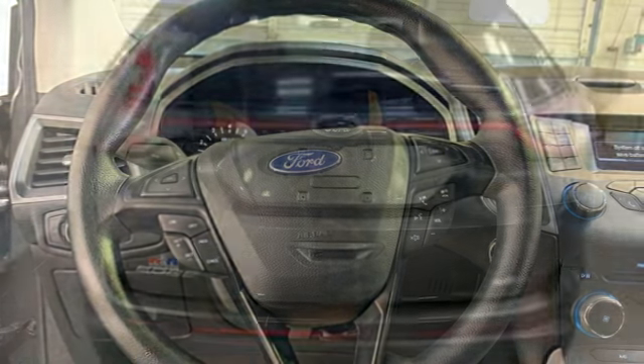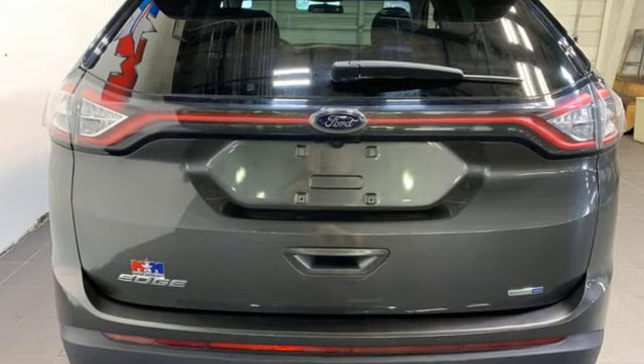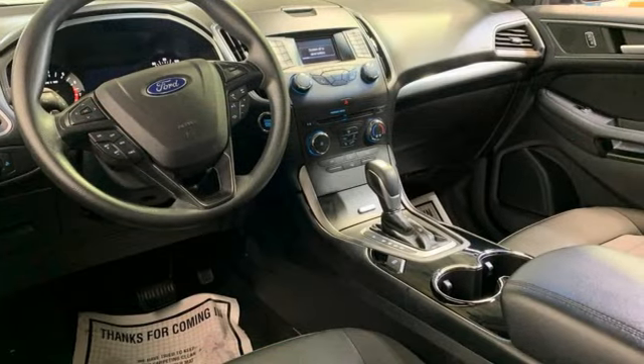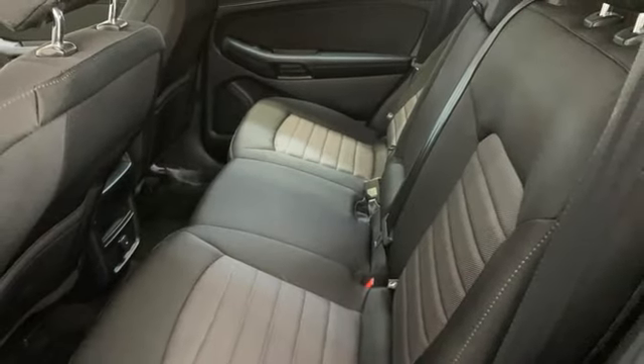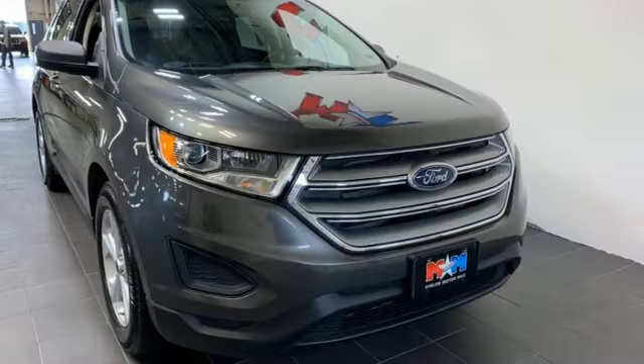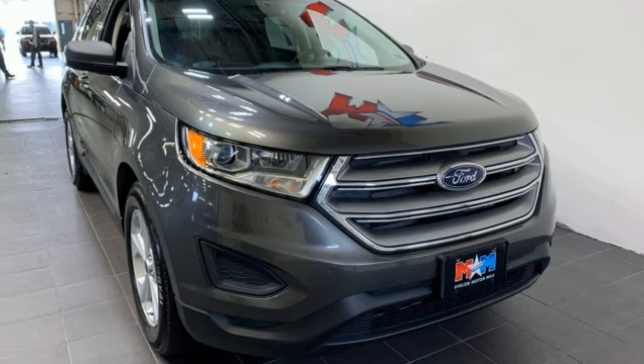EcoBoost engine, air conditioning, voice activation, manual driver lumbar seat, doors and push-button start proximity key, AM-FM stereo radio, rear lip spoiler, Bluetooth, and automatic transmission. See it for yourself when you take it for a test drive.